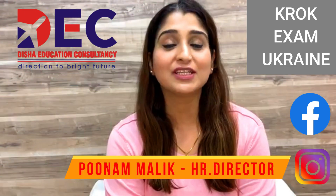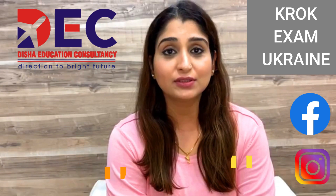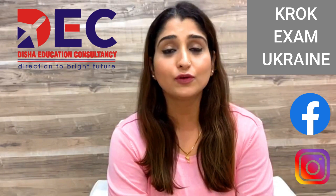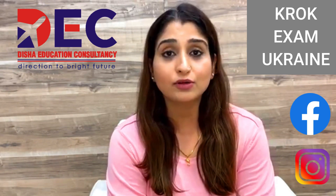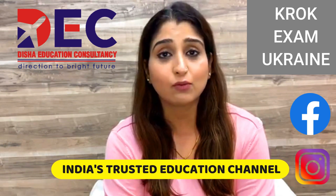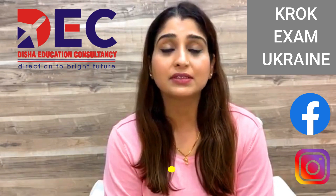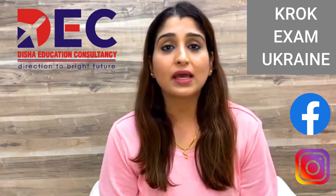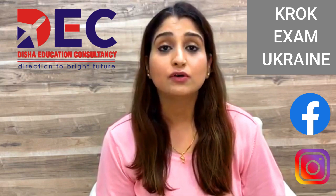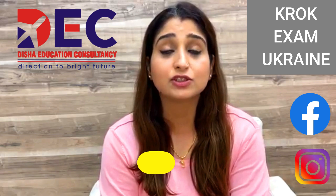Hi everyone, this is Poonam from Deesha Education Consultancy. I hope you all are doing very well. The topic of today's video is the CROC exam. A lot of you have been asking about this exam recently, and there is a lot of confusion about what type of exam it is, why it happens, and which students have to give this exam. I want to clarify everything in this video for students and their parents.